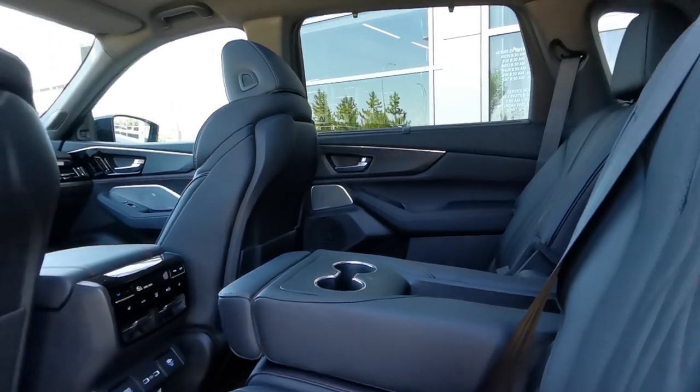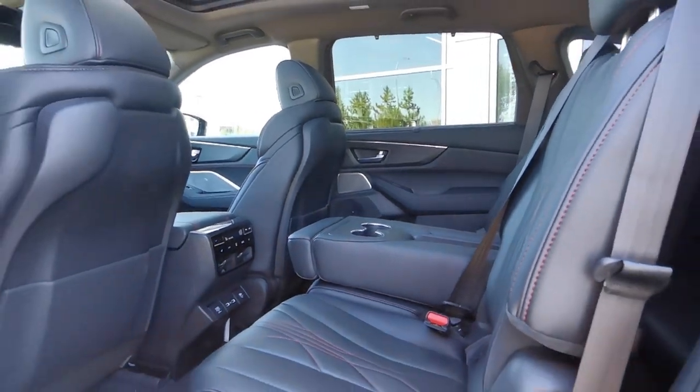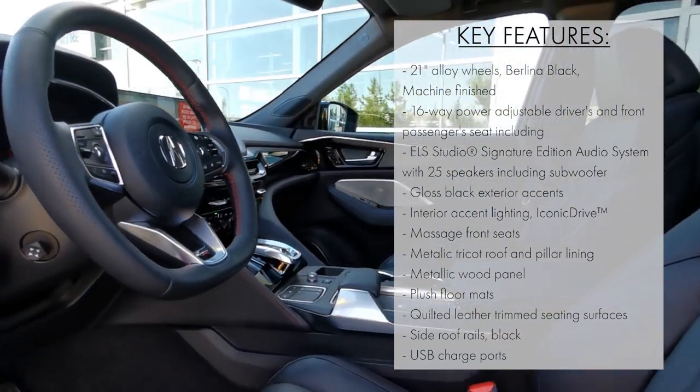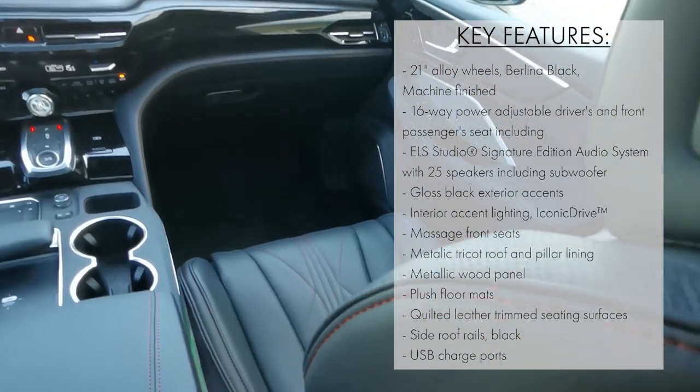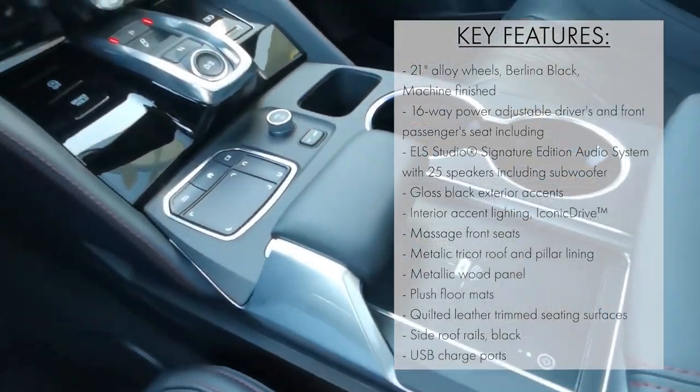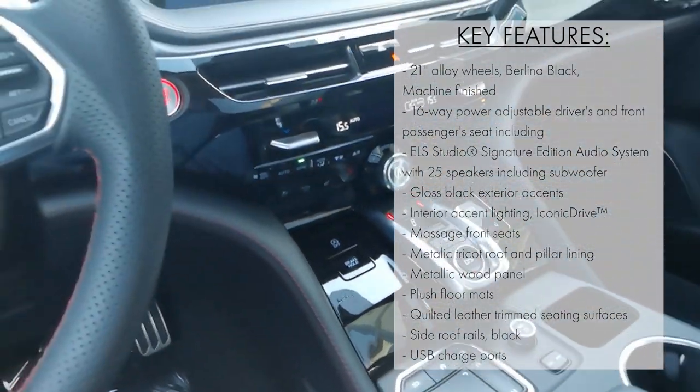When it comes to features, the MDX Type S Ultra is unmatched. With this 7-seater luxury SUV, you get heated and ventilated front seats, massaging front seats, an ELS Studio Signature Edition sound system, wireless phone charging, surround view camera, and so much more.